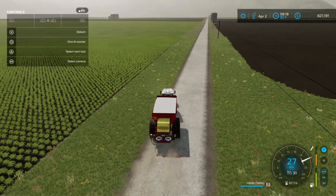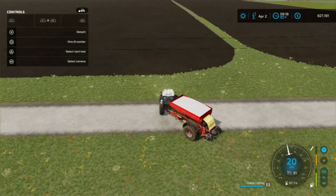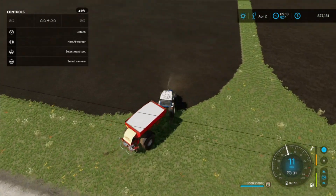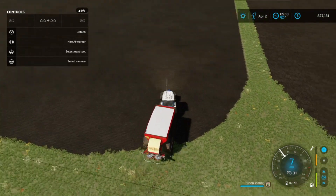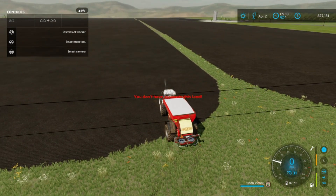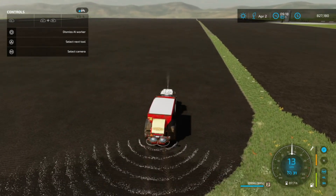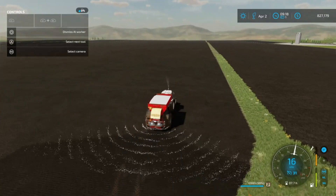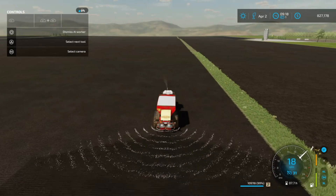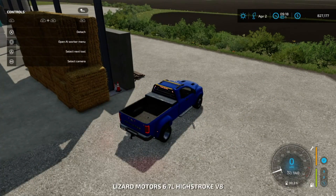I actually brought this fertilizer spreader to the shop to get fixed because it's had the most wear and tear out of all my equipment, and I figured it was probably about time. Let's get it lined up straight — there we are. That looks perfect. This is going to be a while, so I think we can get back to doing what we were doing.